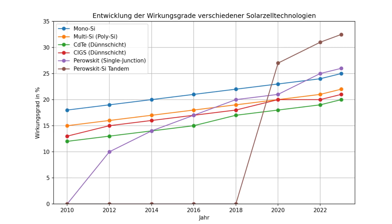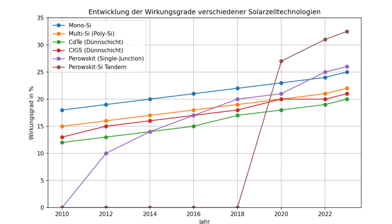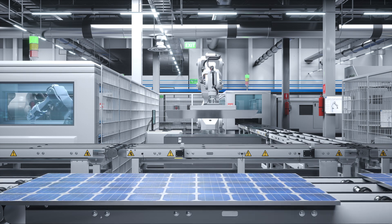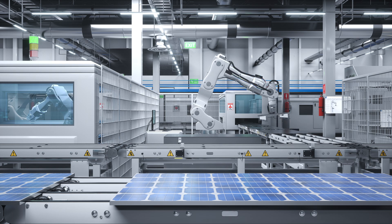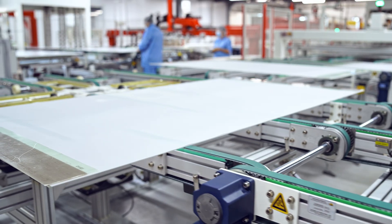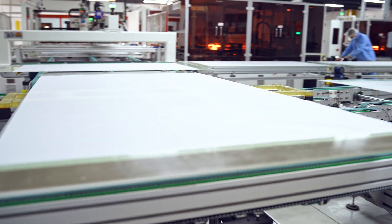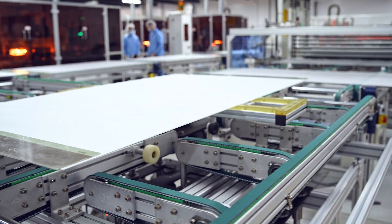Perovskite silicon hybrids have already surpassed 30% in lab tests — a significant jump, meaning more energy harvested from the same amount of sunlight. Perovskites are cheaper to manufacture because they can be produced using low-temperature processes and printed onto surfaces, eliminating expensive energy-intensive manufacturing steps required for silicon. Unlike rigid silicon panels, perovskites can be applied to flexible materials — think thin films, solar windows, or even wearable tech — opening up new possibilities for integrating solar power into buildings, vehicles, and portable devices.